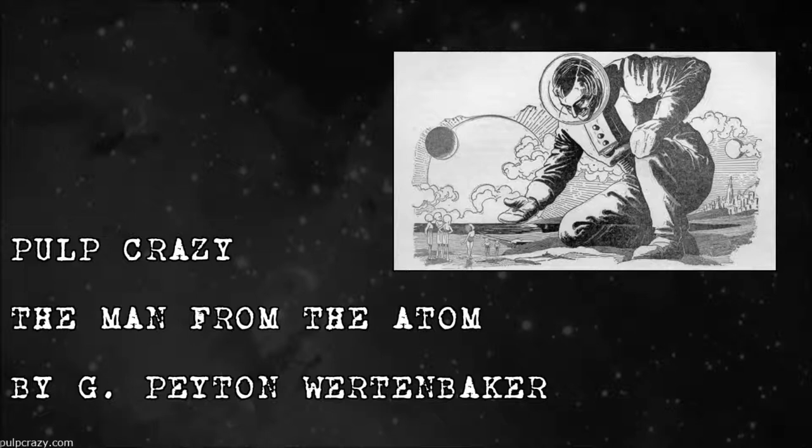In this week's episode, I will be discussing The Man from the Atom by G. Payton Wurton Baker. This short story was published in two parts in the April and May 1926 issues of Amazing Stories, which were the first two issues of the magazine.